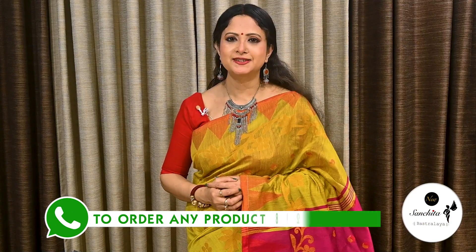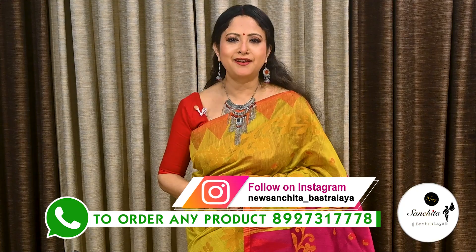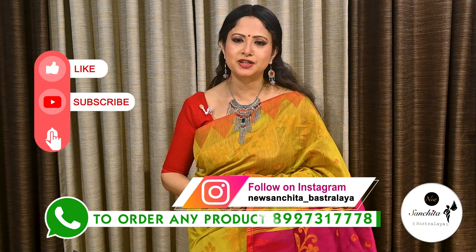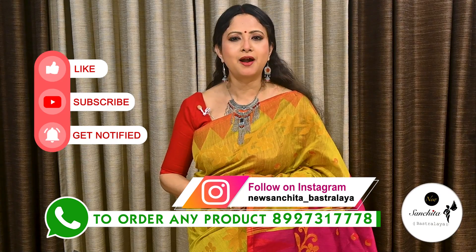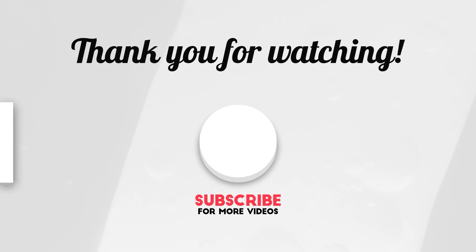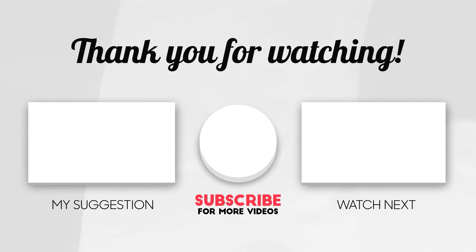If you want to order any saree from today's episode, please WhatsApp the number in the description below. Please like, share and subscribe to our channel and press the bell icon to get notifications whenever we upload a new video. Thank you. Namaskar.